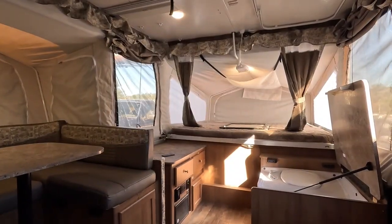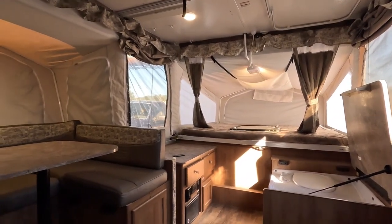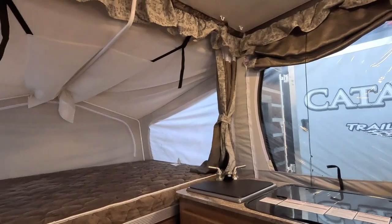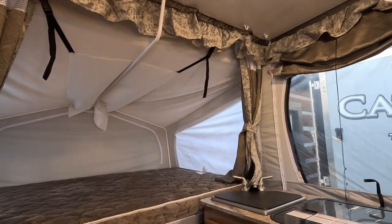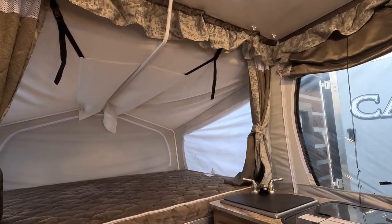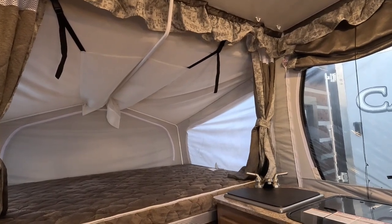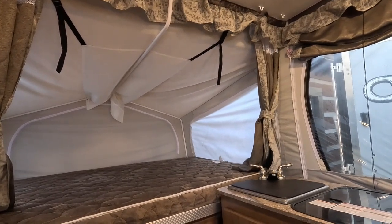You can go on RV Trader and see what they're bringing — thousands more. And especially if it's a corporate dealership, you can rest assured you're not going to walk in and pay just the advertised price on a used one. They're going to add fees, upsells like extended warranties, gap insurance, dock fees, prep fees — all that junk that we don't charge.